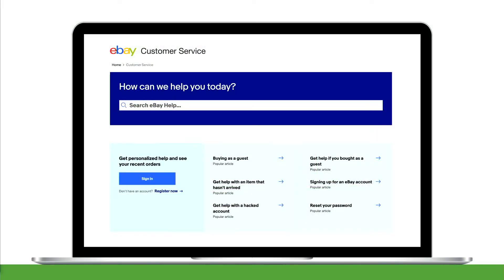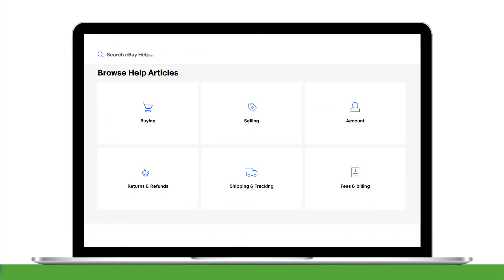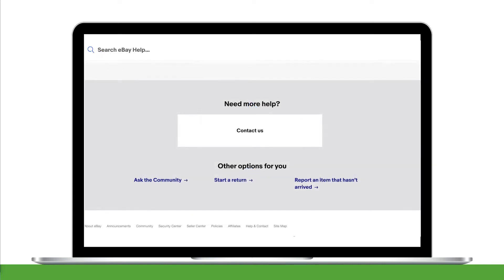Here's a screenshot of Seller Help, and here you'll find a search function and quick FAQs. If you scroll down, you'll be able to browse help articles and get answers quickly. And if you need additional help, we have a contact button. This will get you directly linked to our customer service team, or you can also ask our community to get connected to sellers just like you.